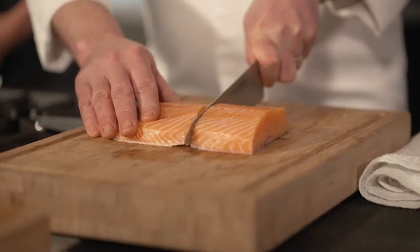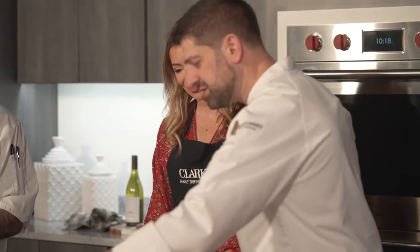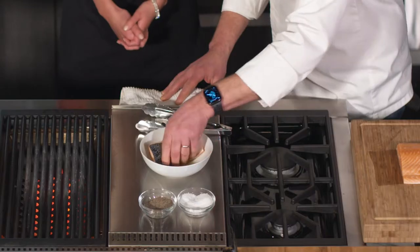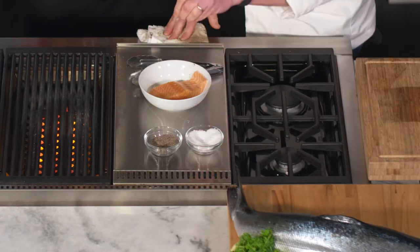We've made a commitment to use organic salmon that comes from the Isle of Skye in Scotland. We do that because of the very low stocking density, low environmental impact, and the great balance of fat to flesh in the fish — it's a delicious piece of protein.